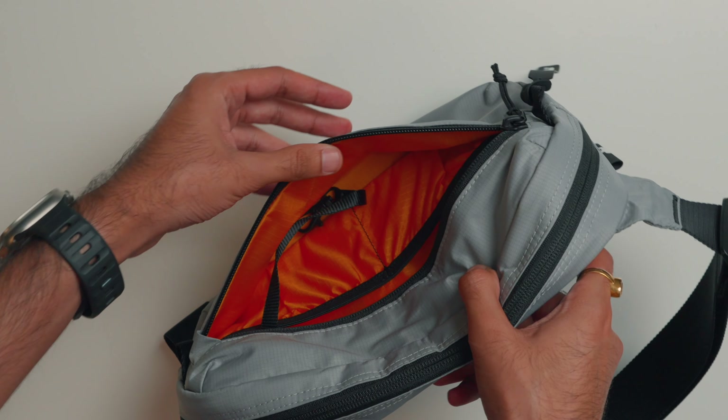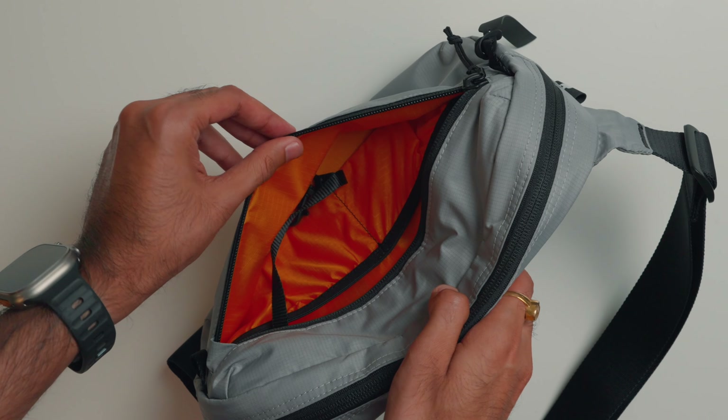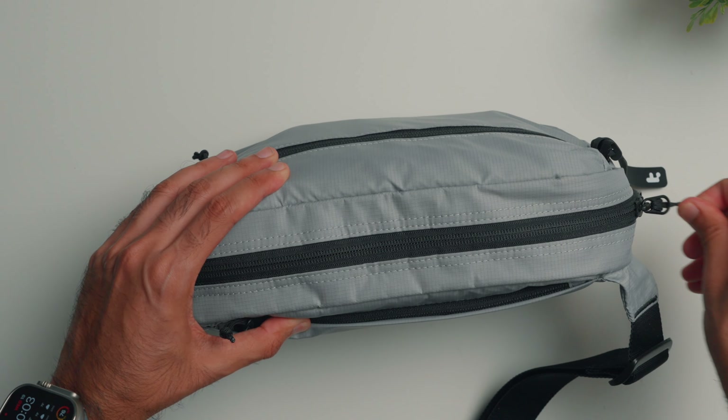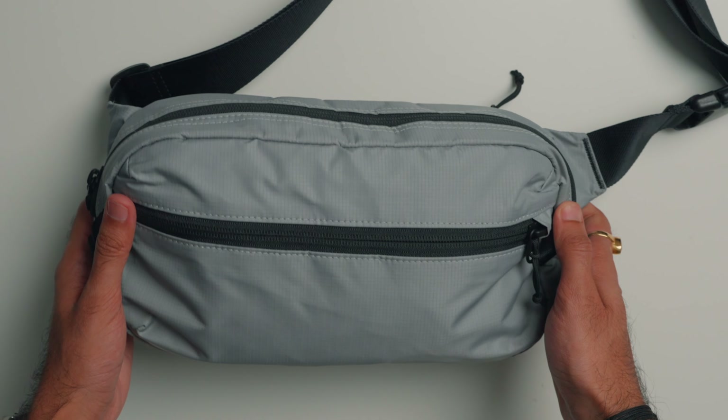On the inside, this bright orange color makes it easy to find items and also looks really nice. Apart from this gray color, you can also get the bag in black and khaki. I'll post links to all the products mentioned in the description. I think this bag works really great as a daily essentials carrier and especially for travel. Definitely check it out, and I'll see you in the next one.